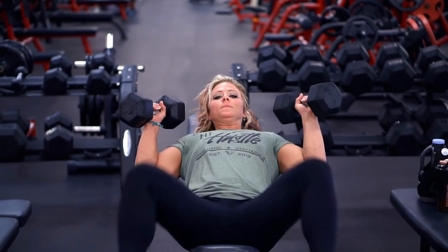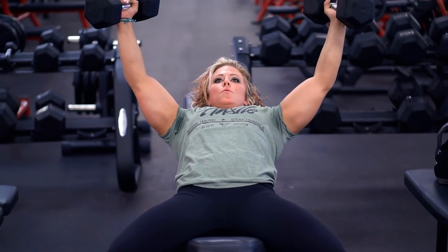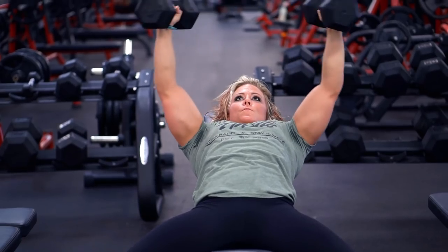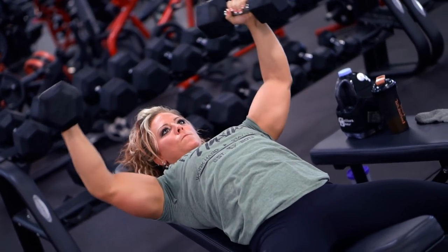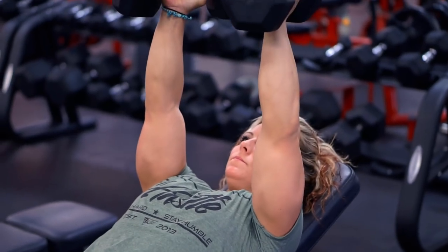Then we're going into incline dumbbell fly — I'll probably drop the weight for that one. This is one where you can really squeeze at the top of the motion. Remember to get a full range of motion and stretch your chest, because if you're more flexible and can stretch more, that means you can contract more, which essentially means you're going to be building more muscle. Stretching and flexibility are super important.